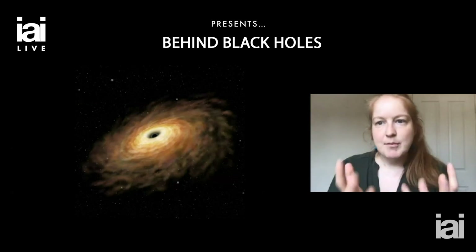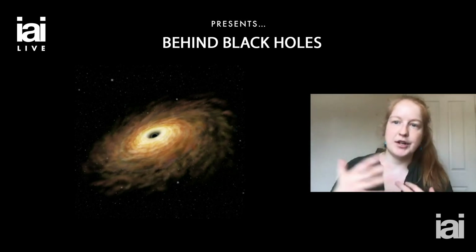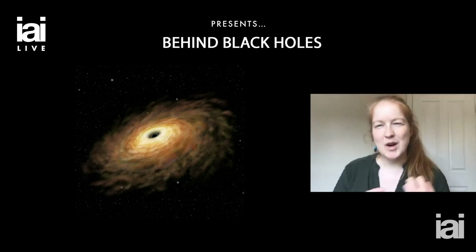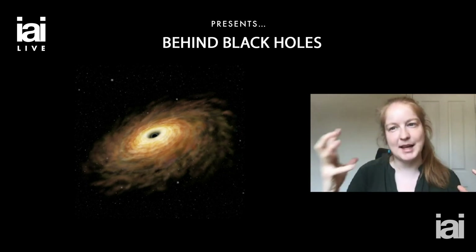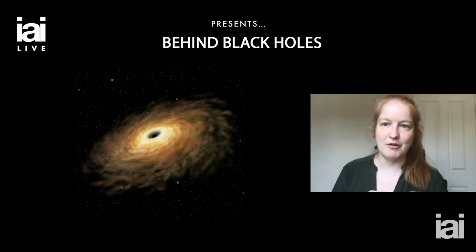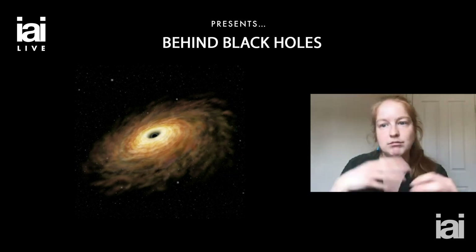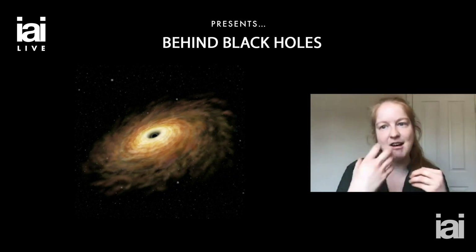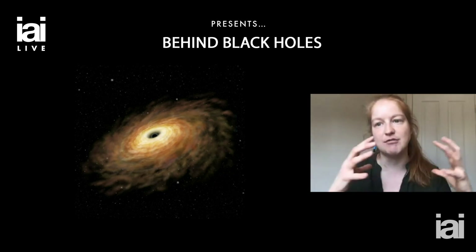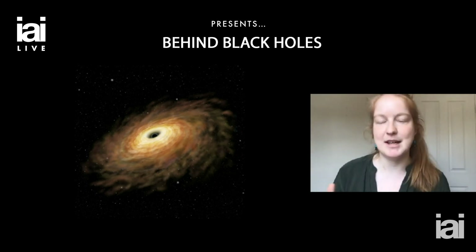So we have these small stellar mass black holes and we know how to form them — they're just the natural end product of the lifetime of a star. The question is how can we convert these into the supermassive black holes that we observe at the center of most galaxies? Well, one easy way to do it: you start with a small black hole and you feed it with gas and stars and all sorts of things, and you let it grow until it becomes a monster — millions of times the mass of the sun.